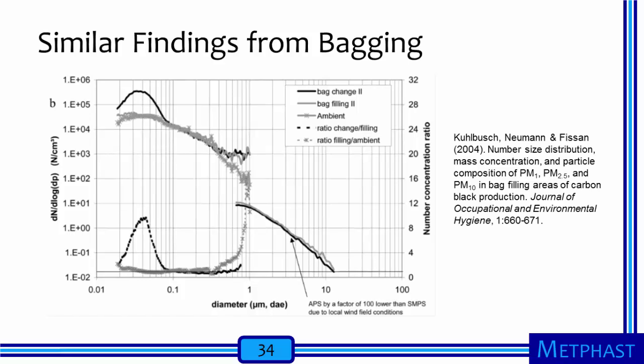Kuhlbush and co-authors report similar findings to the other studies, although the processes they studied were more automated. In carbon black production, these authors measured particle size distributions by number generated during automated filling and changing of 1,000 kg bags. This figure shows the size distributions in the ambient air during bag changing and during bag filling. Bag changing released particles in the 20 to 80 nanometer range, as well as particles larger than about 300 nanometers in diameter. Bag filling, on the other hand, only released particles larger than 300 nanometers. These larger particles are likely agglomerates of smaller primary nanoparticles.